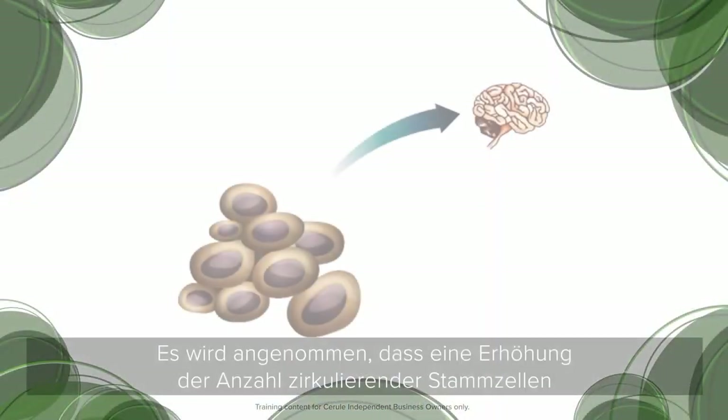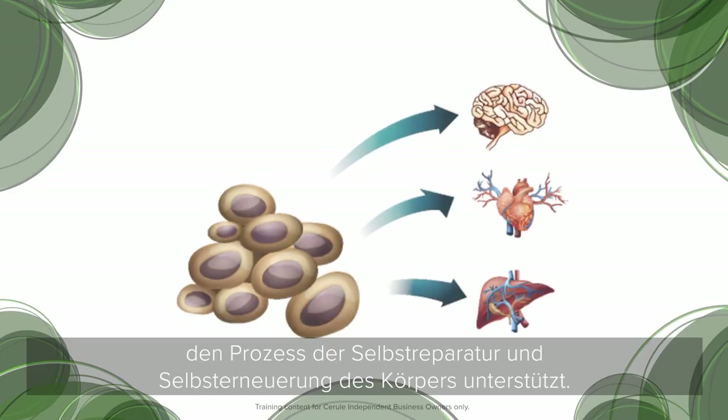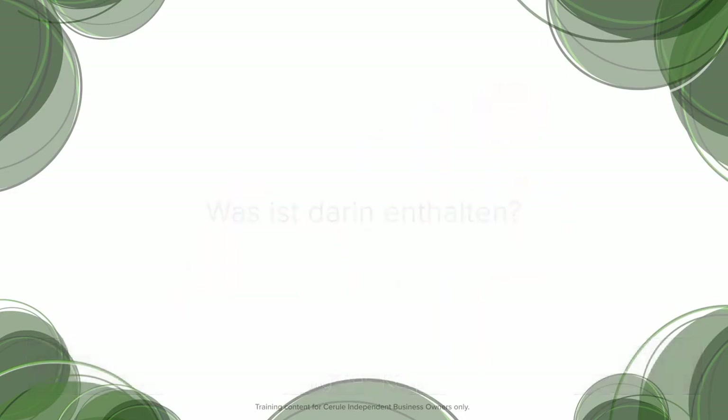Increasing the number of circulating stem cells is believed to support the body's process of self-repair and self-renewal.